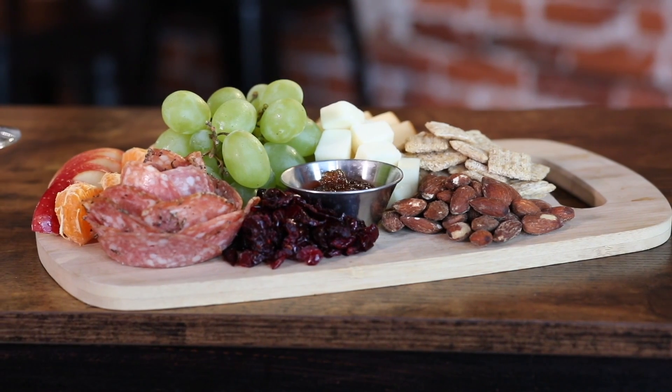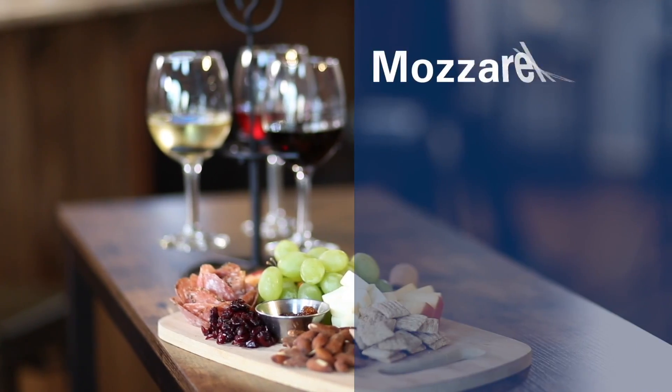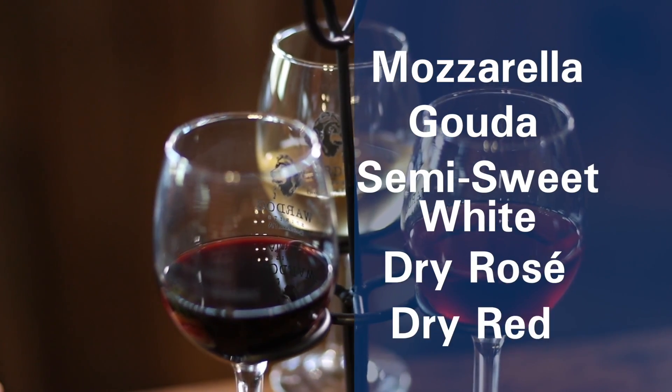I see this beautiful charcuterie board and a few of your wines. What can you tell me about them? So we have a mozzarella and a gouda here today with a semi-sweet white, a dry rosé, and a dry red.